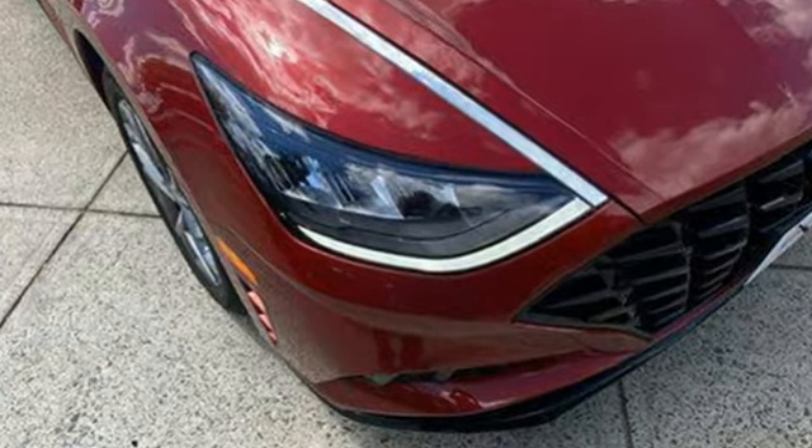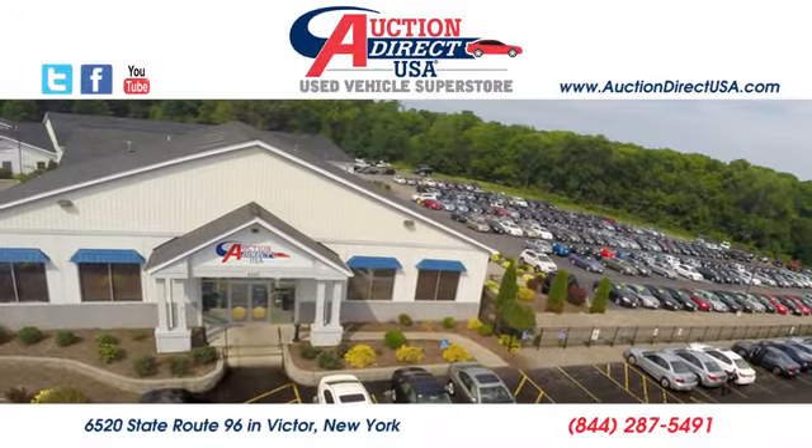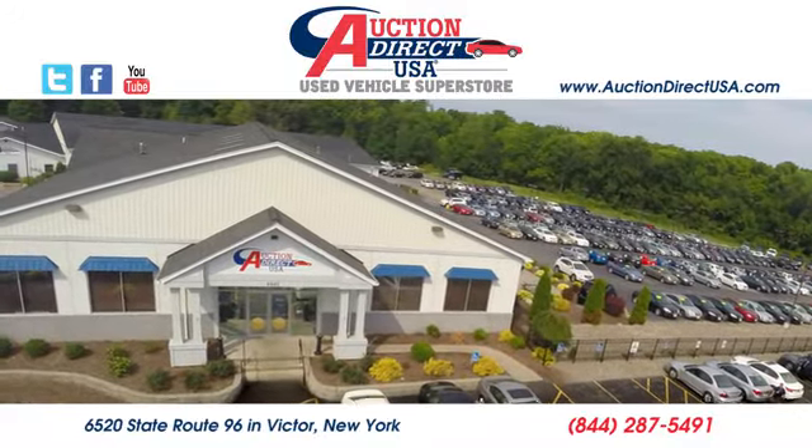Hurry in today for a test drive. Visit today. We are conveniently located at 6520 State Route 96 in Victor, New York.